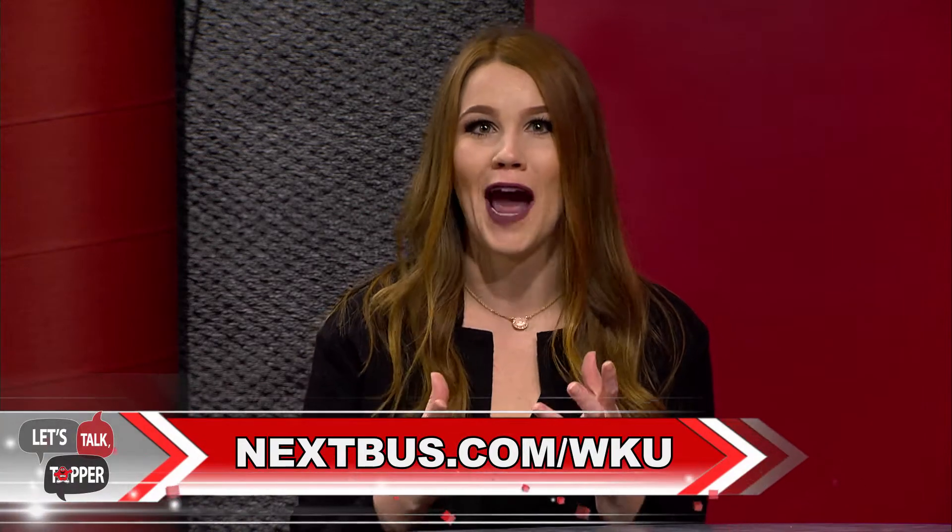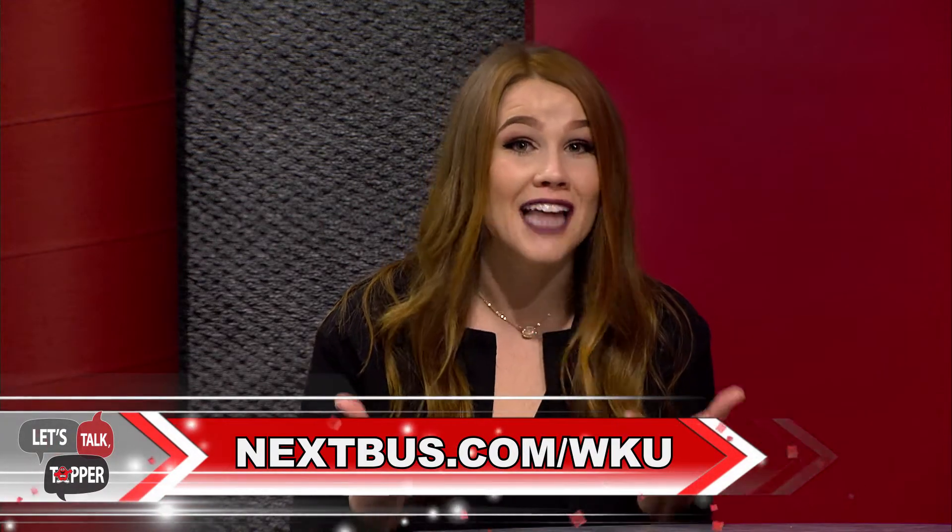Now you certainly don't have to bring a car to campus, because WKU offers a lot of options to help you get around without bringing a personal vehicle. We offer shuttle services that will take you around campus, around Bowling Green, and even to the Nashville Airport. The shuttle around campus and Bowling Green is free for all students and visitors. We even use this really cool geoposition tracking app called NextBus, which allows you to see when the next bus is arriving at the stop that you're currently standing at.